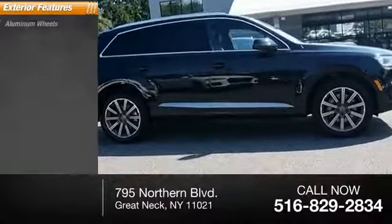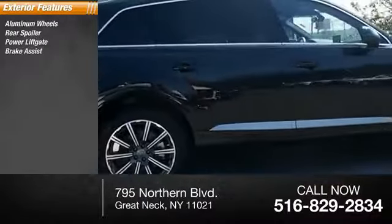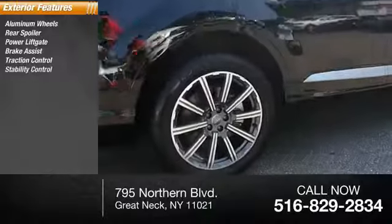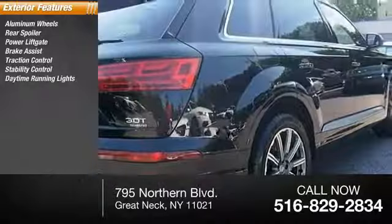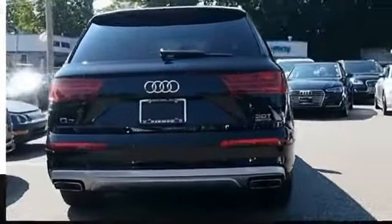Here are some of this vehicle's great options: aluminum wheels, rear spoiler, power lift gate, brake assist, traction control, stability control, daytime running lights, engine immobilizer, rain-sensing wipers, rear performance tires.